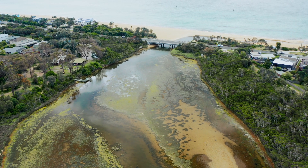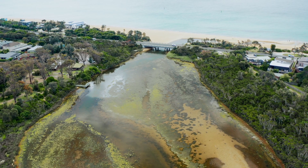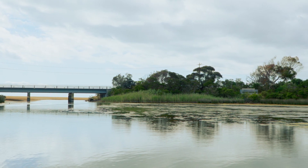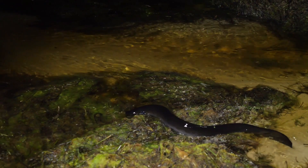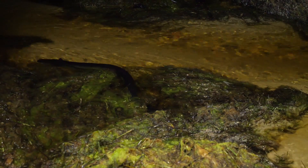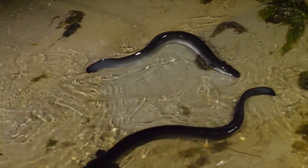Did you know that the Belcom Estuary is one of the few naturally opening and closing estuaries in Port Phillip Bay? Why is this so significant? Because migrating eels rely on the estuary areas to adapt to salt water before they leave on their seaward journey returning to their spawning grounds. They take many months to adapt to the higher salinity in the lower reaches of the estuary.